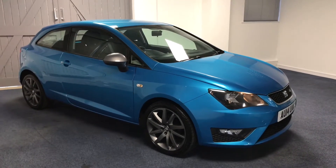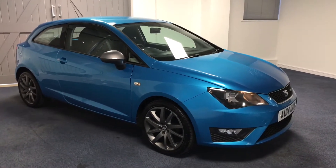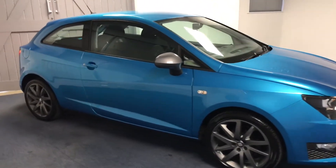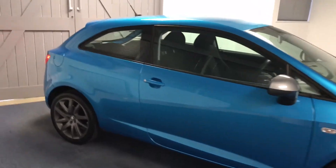Hi and welcome to another video from Quattro Tech Cars. Here today we present you this stunning Seat Ibiza. It's the 1.2 turbo FR, the 90PS, finished in the lovely alloy blue.